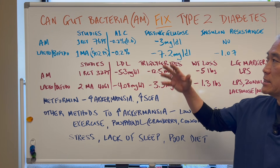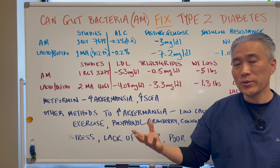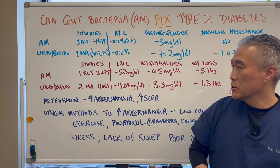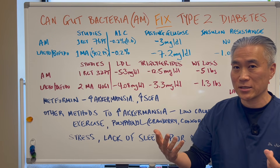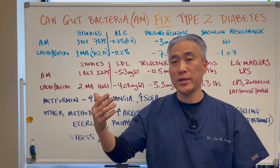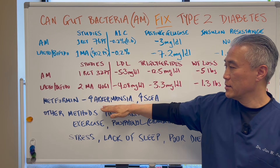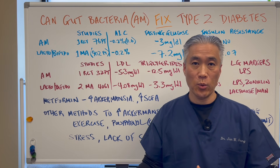Interestingly, a lot of the patients in these studies were on metformin because they have diabetes. It has been shown that metformin itself helps to increase Akkermansia and increase short-chain fatty acids. If you increase Akkermansia, you increase short-chain fatty acids; increase short-chain fatty acids, you increase commensal or good bacteria. So you can hypothesize that with metformin, the mechanism that helps to reduce blood sugar isn't just direct — it works through Akkermansia and short-chain fatty acids, which impact glucose control as well as GLP-1.